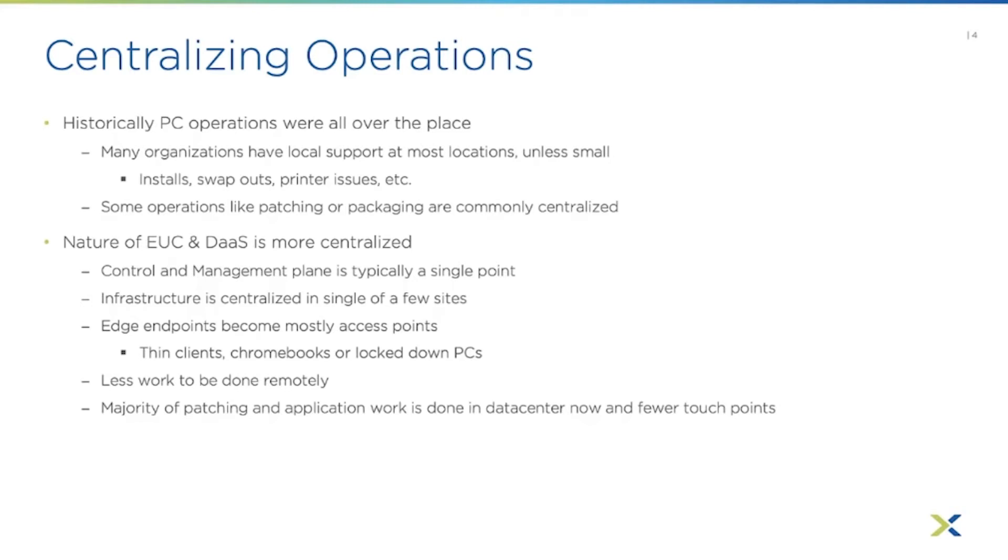Ideally users are doing little to no work on the local PC — it's all done in the remote computing session. There's less work to be done remotely because those endpoints are just access points. If they have some kind of physical breakage, with a EUC architecture they can swap out the device and just log back in. There's an EUC client or web browser to reconnect to the remote session, so there's a whole lot less troubleshooting and hand-holding at the edge.